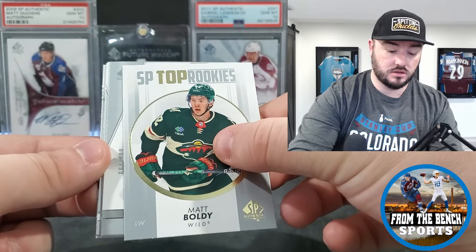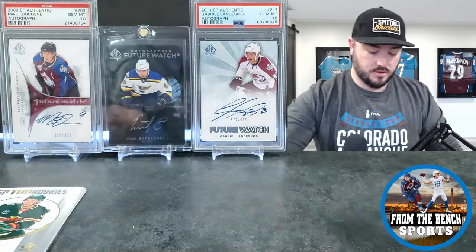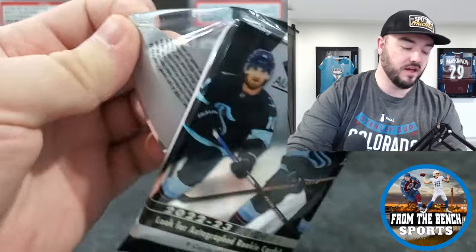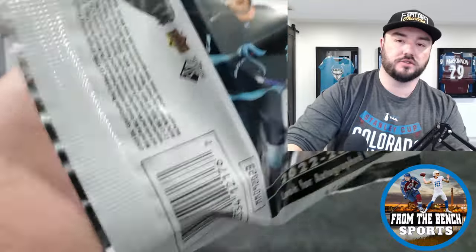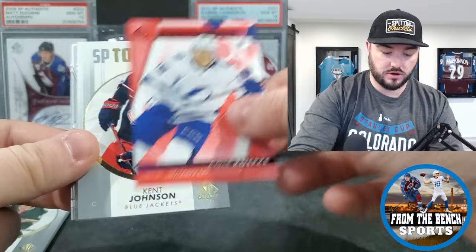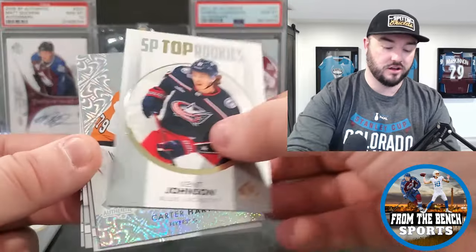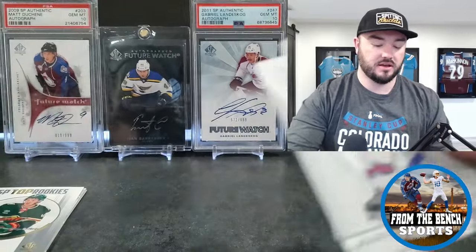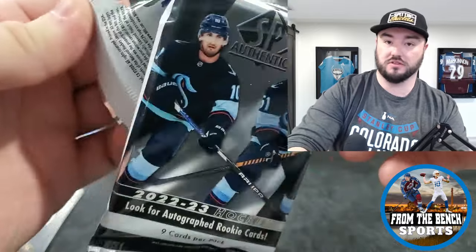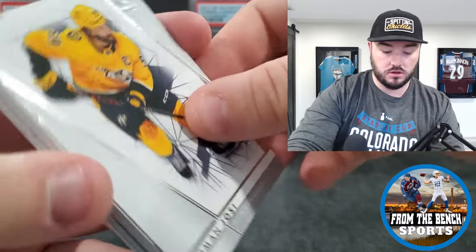This might be our first future watch auto — it is an autograph, so we're going to hold that right there. Let's see if it is autographed — nice the way they put it at the top. We got Cole Koepke future watch red. Kent Johnson — another guy I wouldn't mind if it was the future watch. I'm pretty happy it's not a retro to start. Last year, I opened it for the first look video and I bought two boxes — it was such a turn-off getting retros.